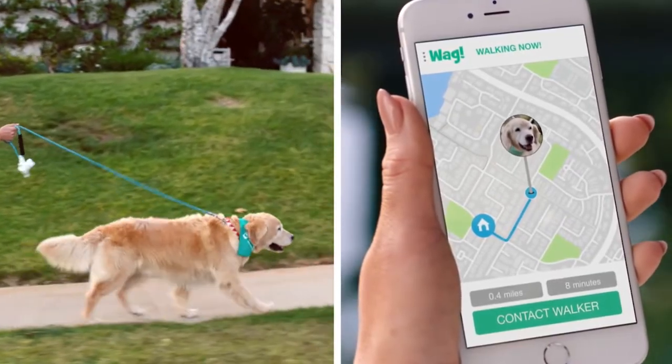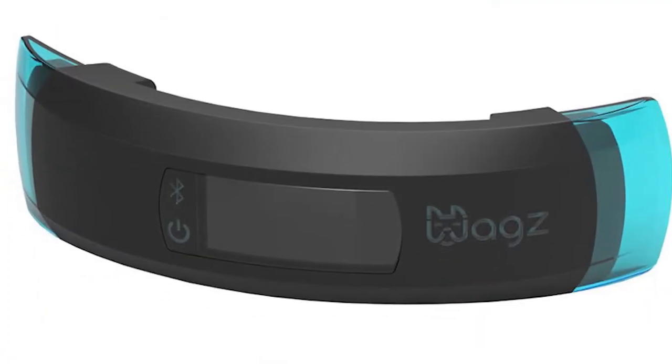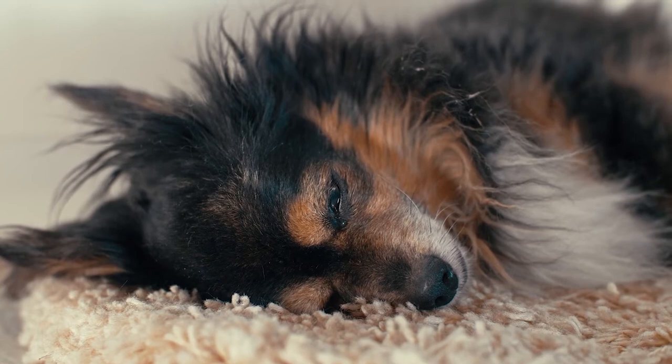The WAG's app also keeps dog owners informed about everything that's going on — not only their dog's location and safety, but also their health and overall well-being.